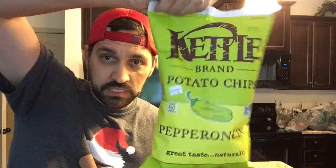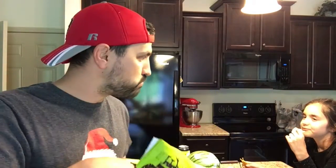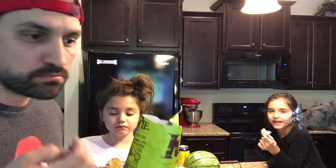Pepperoncini potato chips. They smell great. Ready to try a pepperoncini potato chip? Lindsay, you want to try one? They're actually pretty good. Are they spicy? Not at all. They have that little sweet, peppery flavor like pepperoncinis do. They're actually really good. So there you go — pepperoncini potato chips, really good. Let's go ahead and move on to the Dollar Tree stuff.